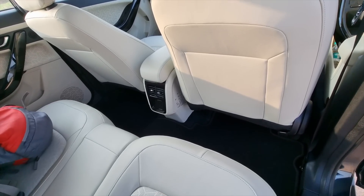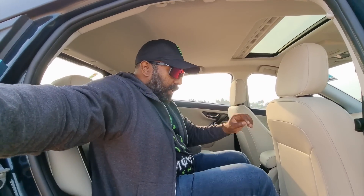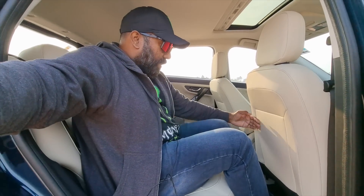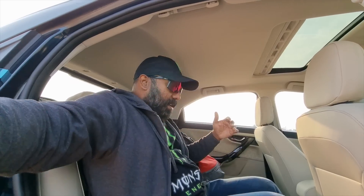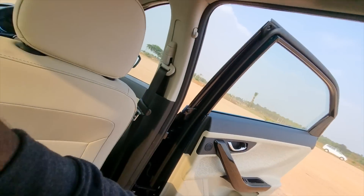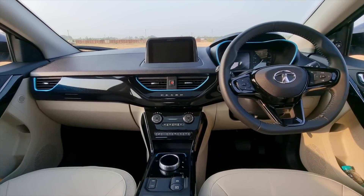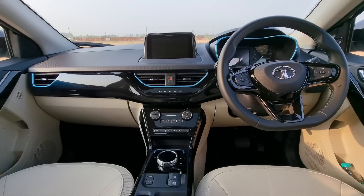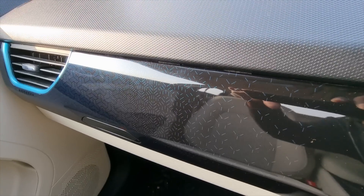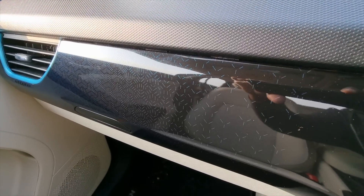At the back there is adequate legroom and decent headroom — more than sufficient — and the seat at the back is super comfy. Moving inside, the beautiful dash layout looks nice, contemporary, futuristic, classy, and elegant all at the same time with blue accents all around. The attention to detail on the dash underscores the quality statement that Tata are trying to make with this new EV.